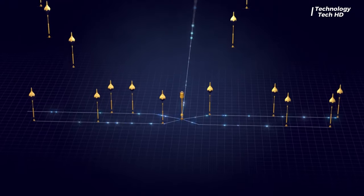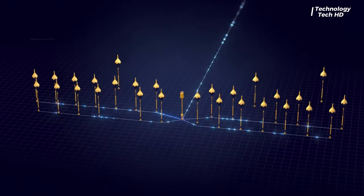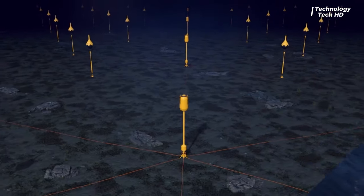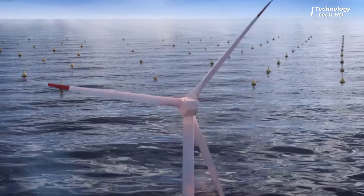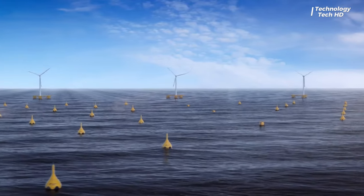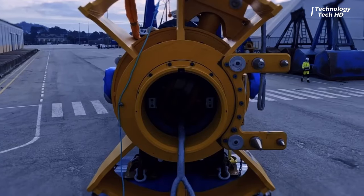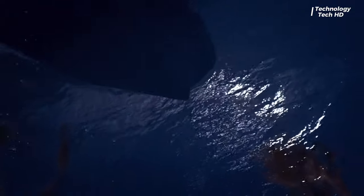With their advanced design and engineering, the Corpik wave clusters capture the rhythmic motion of the waves and transform it into electricity. The collective power generated by these wave clusters is not only environmentally friendly, but also represents a significant force in meeting the world's growing energy demands.